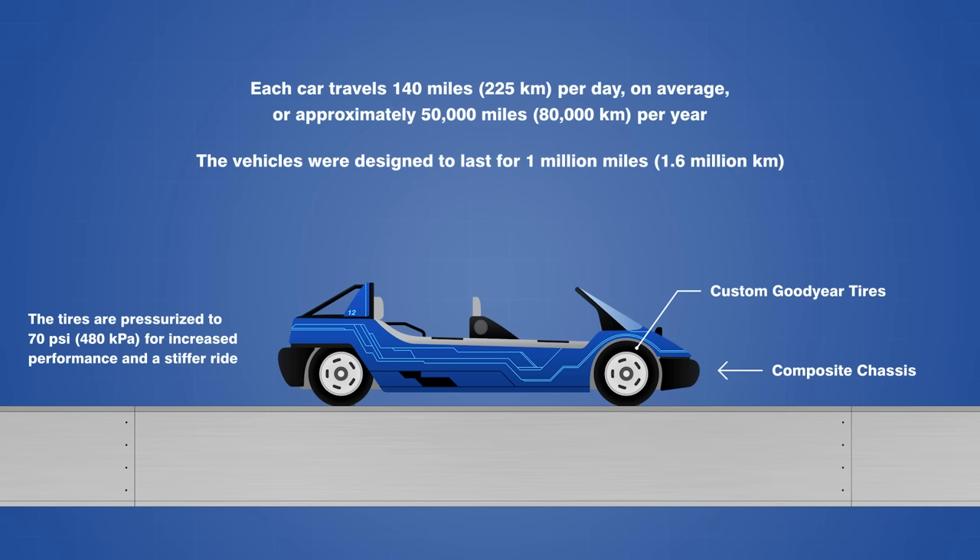The innovative slot car system has proven to be successful despite the initial challenges to get it up and running, and it set the groundwork for future versions like Radiator Springs Racers at Disney California Adventure and Journey to the Center of the Earth at Tokyo DisneySea. The engineering behind Test Track was cutting edge in the industry when it opened more than 20 years ago, and the technology that drives this high-speed attraction is just as impressive today as it was back then.